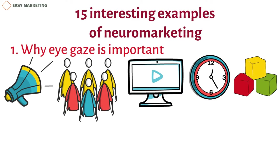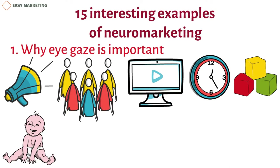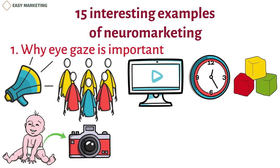But eye-tracking technology has shown that this is not enough. Researchers found that when the baby looks straight at the camera, people pay much more attention to the baby's face and less attention to what the ad is about. But if the baby is looking at the object or text, the viewer will actually pay attention to what the ad is about.